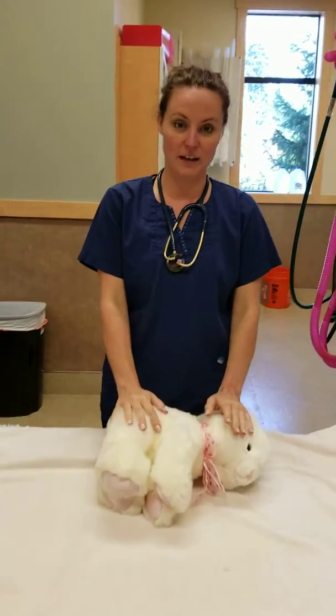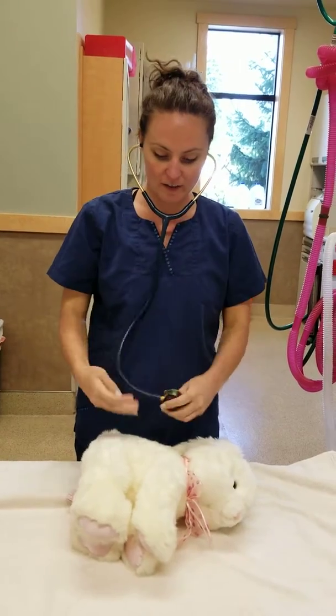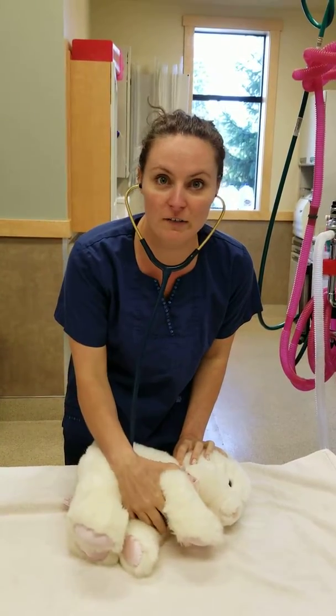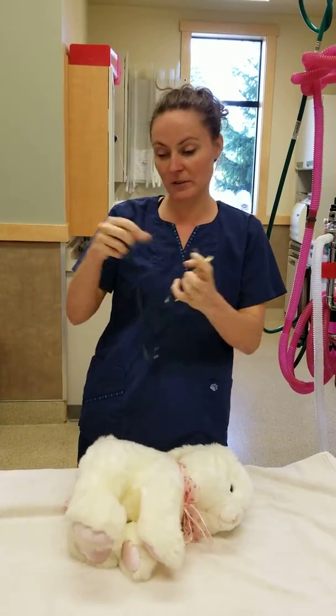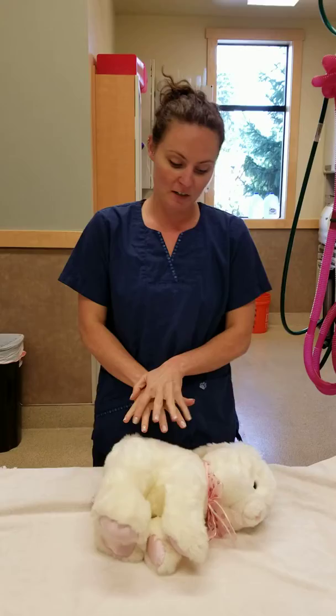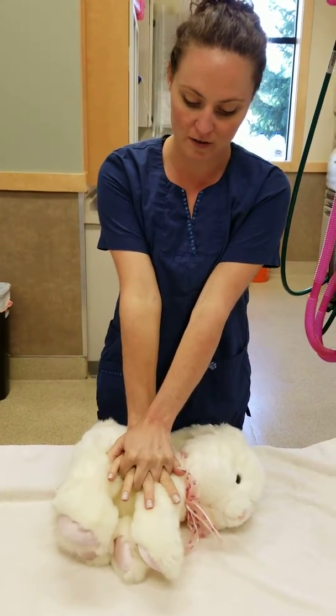We have a patient here that is not breathing. I'm going to check for a heart rate. There's no heart rate. So the first thing we do is let our staff know — Tori, Nora — when we start CPR. The first thing we do is start compressions, so hands are over the heart here.